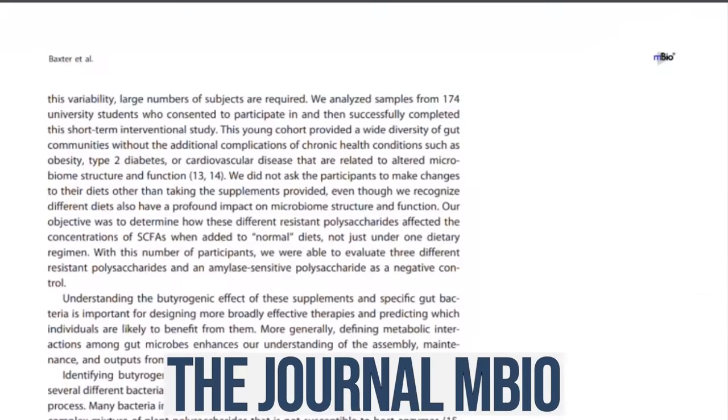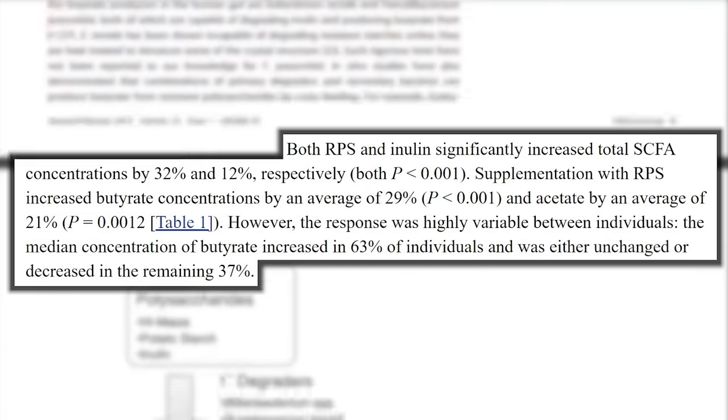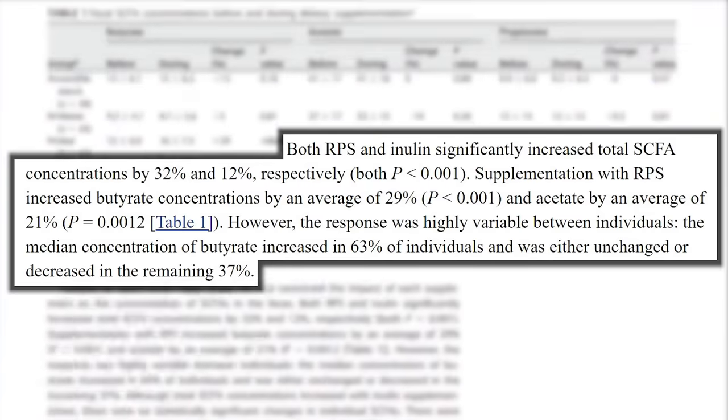The journal mBio published that just a small amount of these fermentable resistant starches increased short-chain fatty acid content by 31%. That is unheard of — a 31% shift in your entire microbiome just by adding resistant starches in. If you want to experience what it feels like to have a more diverse gut microbiome, try some of these resistant starches.